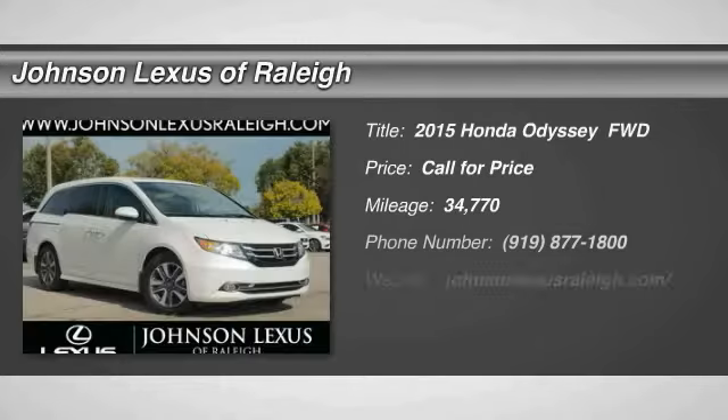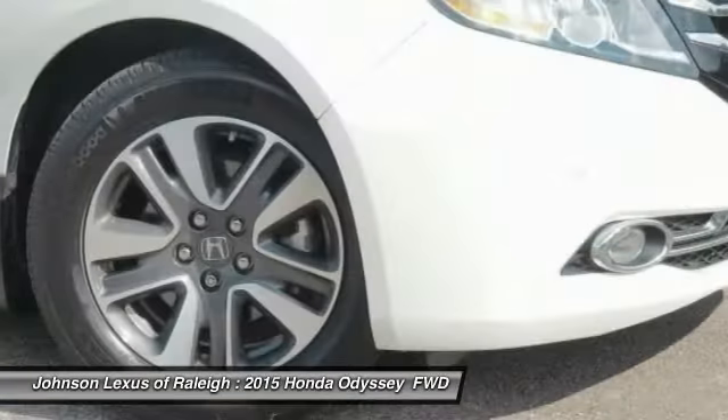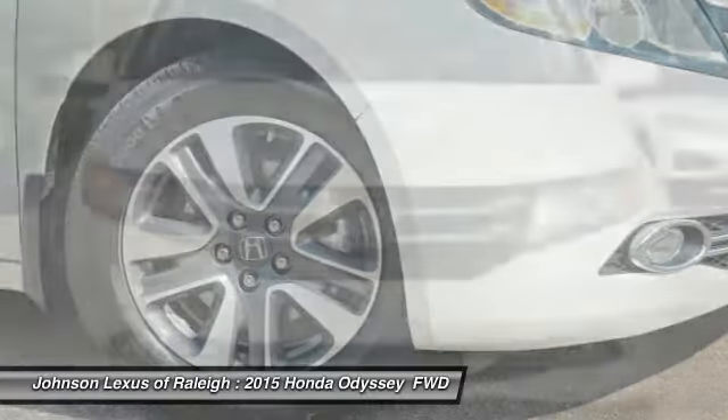Come test drive the 2015 Odyssey. The Honda Odyssey is a showcase of distinguished style, captivating technology, and advanced safety features — a must for all families.